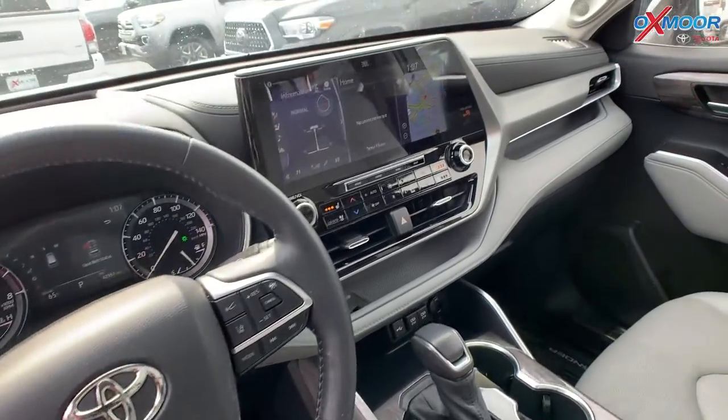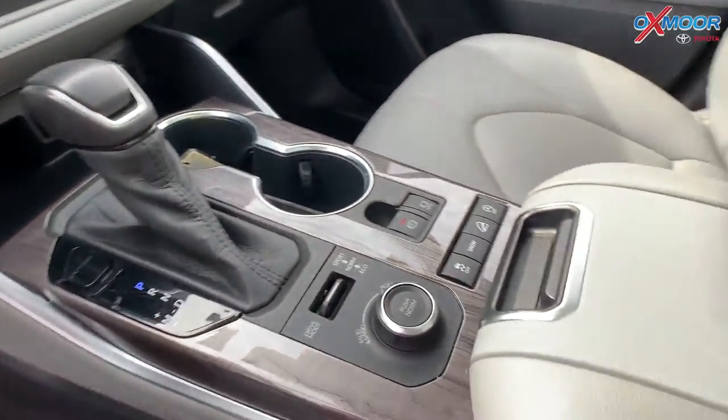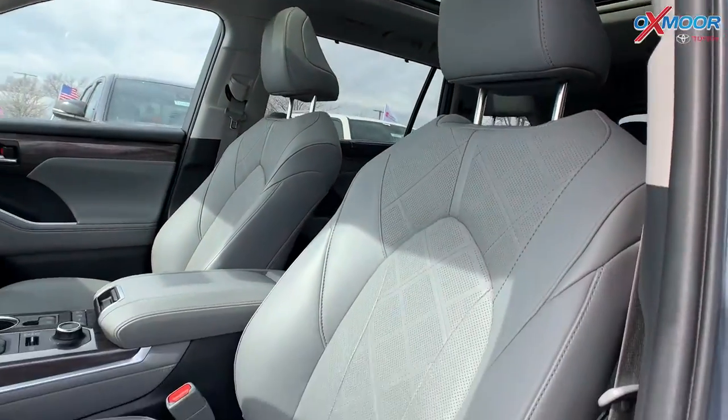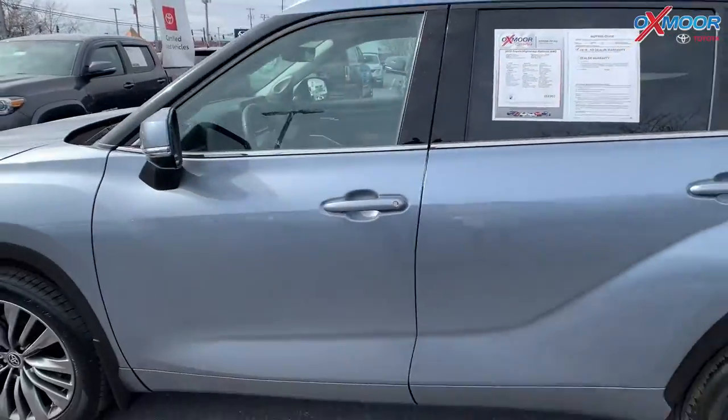So this was locally owned, there's a clean Carfax, one previous owner. Now the interior is in a gray leather. The mileage is 42,544 and the price is $52,997.